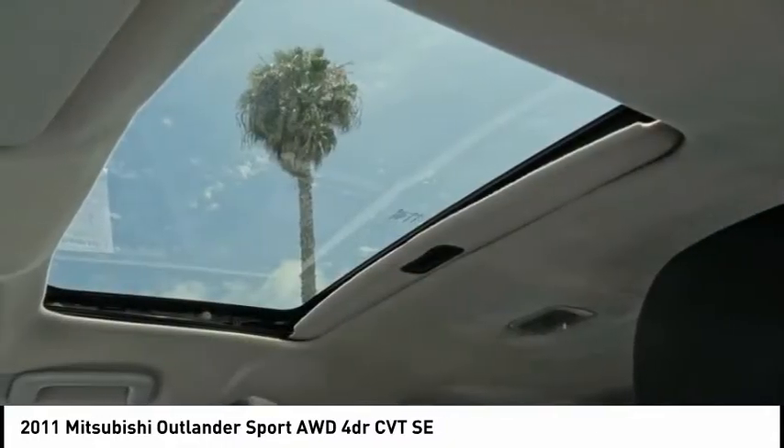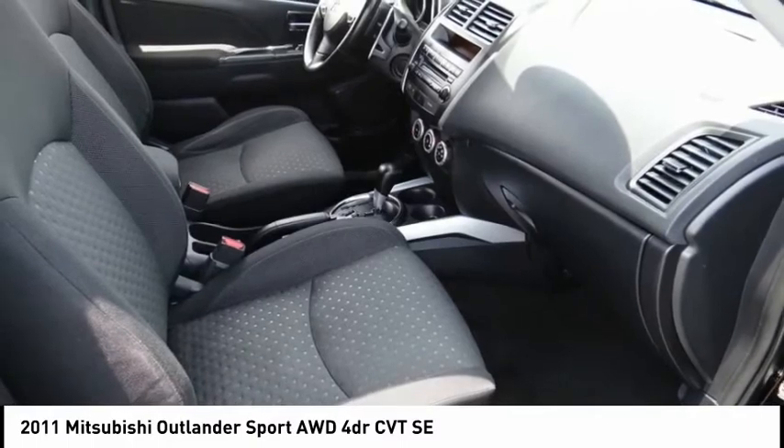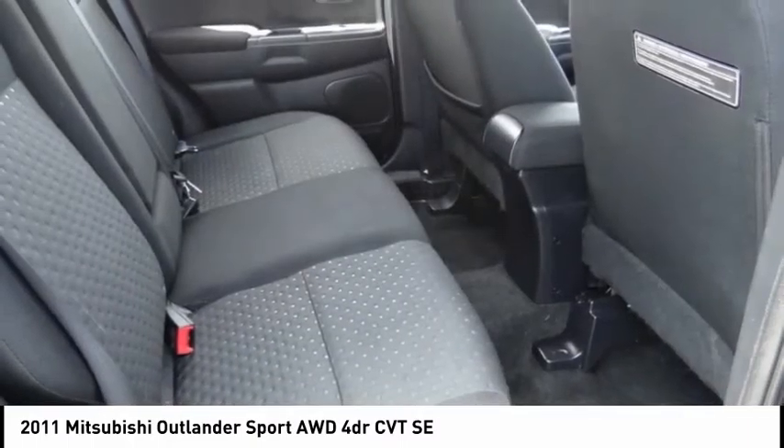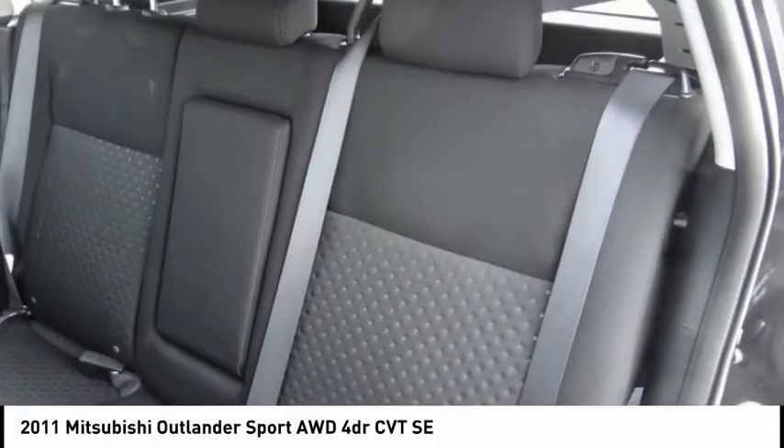Electronic stability control, alloy wheels, brake assist, traction control, remote keyless entry, fog lights, speed control, rain-sensing wipers, four-wheel disc brakes, rear window defroster.